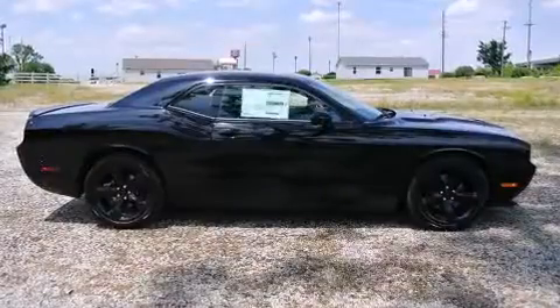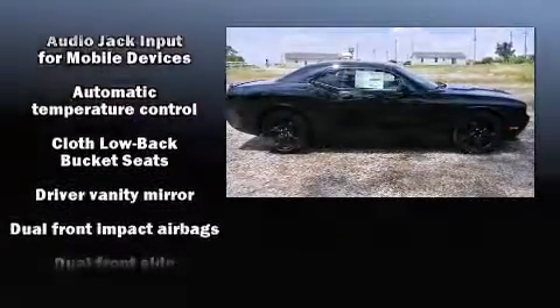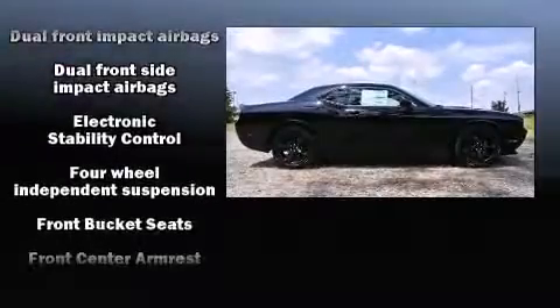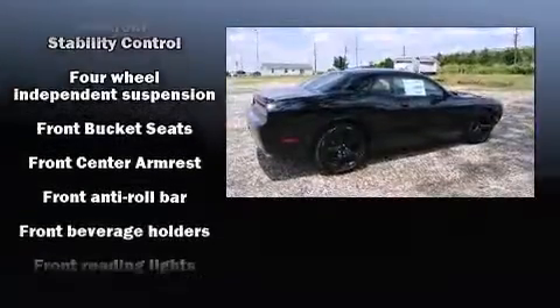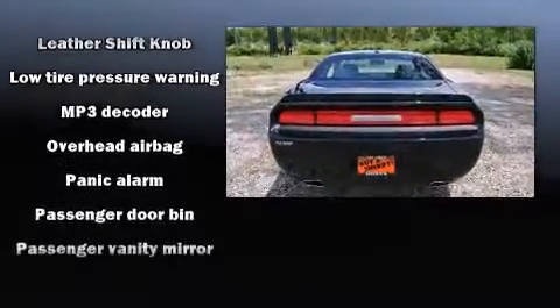Well-tuned suspension and stability control deliver a spirited yet composed ride. Top features include a split folding rear seat, variably intermittent wipers, a trip computer, remote keyless entry, and much more. Dodge also prioritized safety and security with features such as head curtain airbags and front side impact airbags.